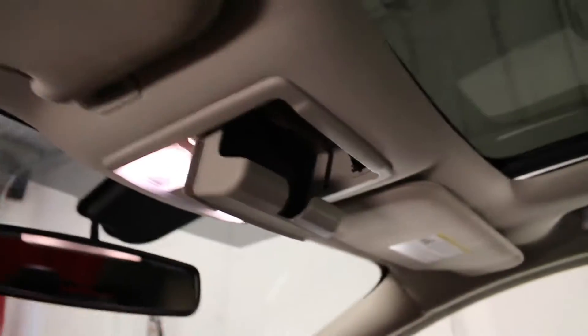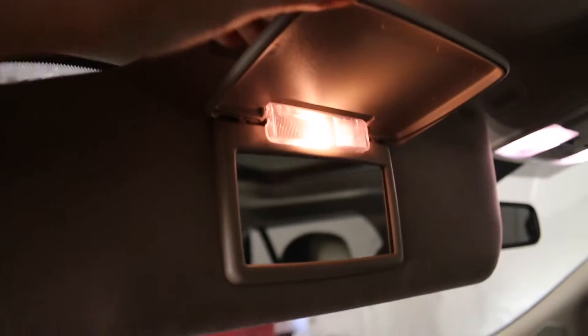Adjustable front headrests, overhead handles, power sunroof, center lighting with storage, and dual illuminating vanity mirrors.